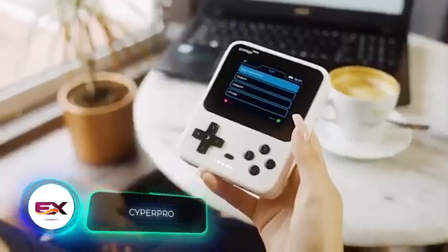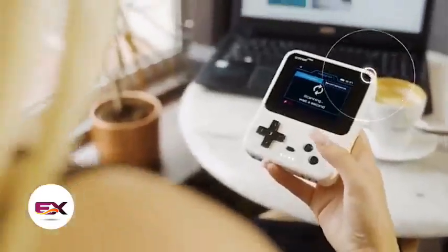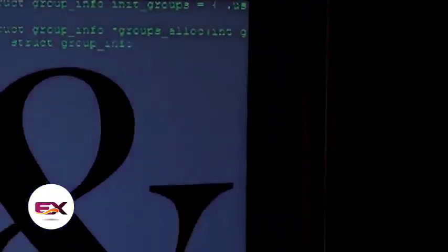Ever heard of pen testers? These are experts who legally attack IT security systems in order to test them and find problems and vulnerabilities. Now meet CyberPro, a handy gadget used by pen testers. It may look like a regular game console, but inside there are Wi-Fi, RFID, NFC and Bluetooth modules.